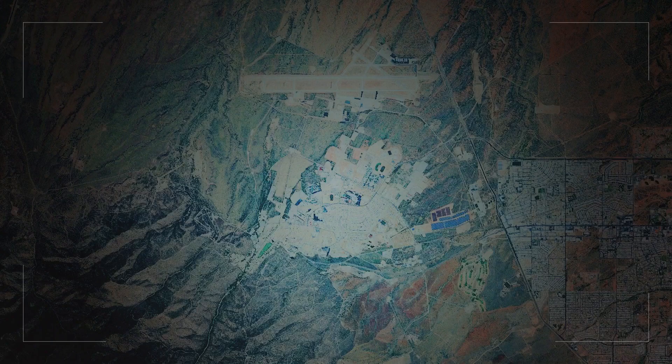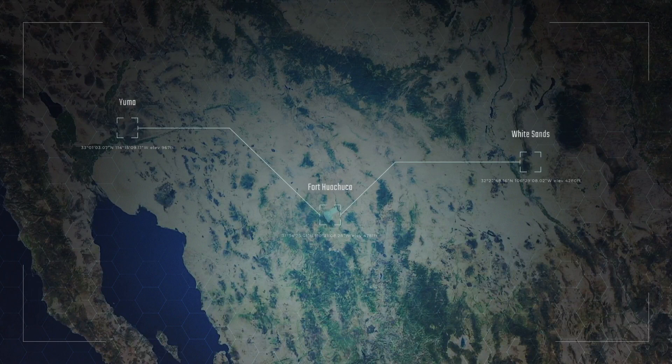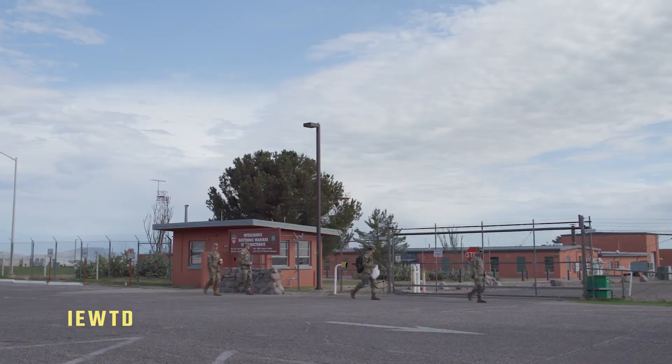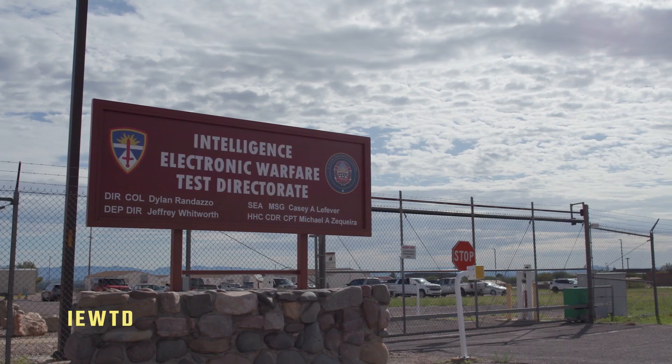One of our goals at Fort Huachuca is to be included in Project Convergence, which tests DOD and Department of the Army capabilities. When you link the National Training Center and Fort Huachuca with White Sands and Yuma Proving Ground, you really have an opportunity to test across time and space all the different capabilities that one would need to train on as we look at multi-domain operations. While the EPG focuses on developmental testing, the Intelligence Electronic Warfare Test Directorate, or IEWTD, oversees Army operational testing.